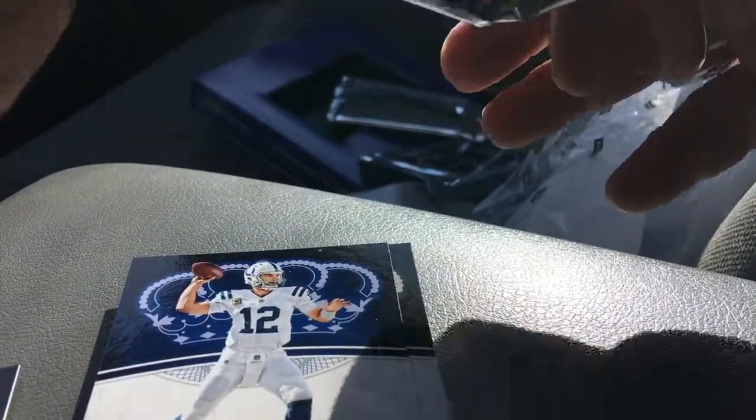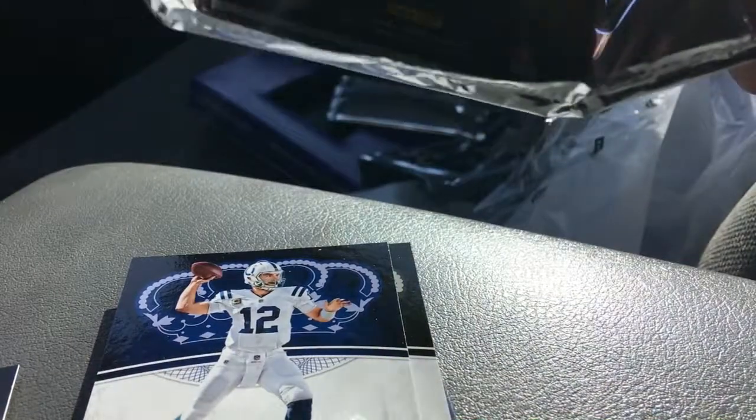Two numbered cards — TJ Watt in the back. That's pretty cool.